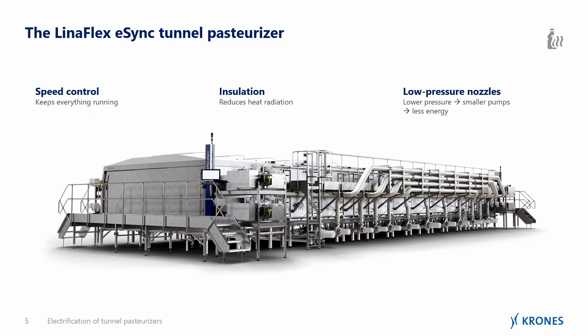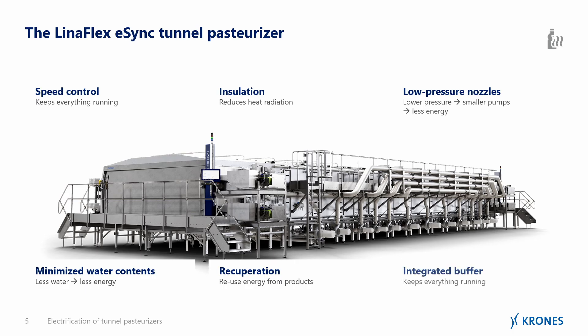For example: integrated speed control to keep everything running, insulation to reduce heat irradiation, low-pressure nozzles which bring down electrical energy demand, a massively minimized water content so the machines use very little water, a highly advanced recuperation system, and an integrated buffer that keeps everything running.